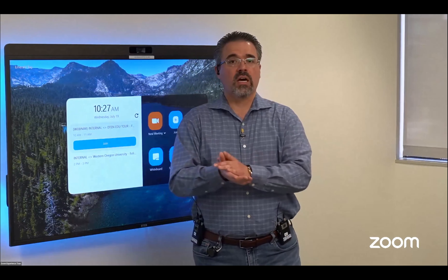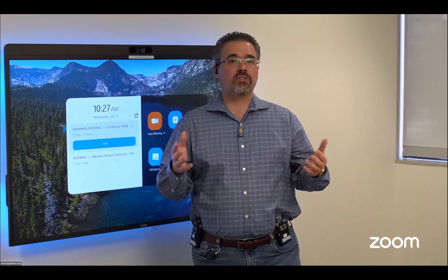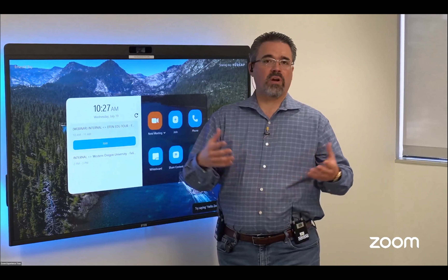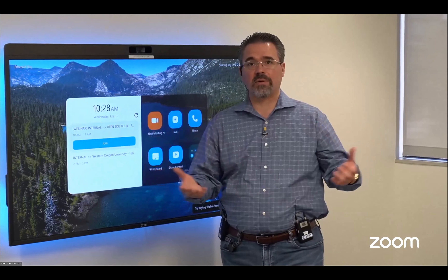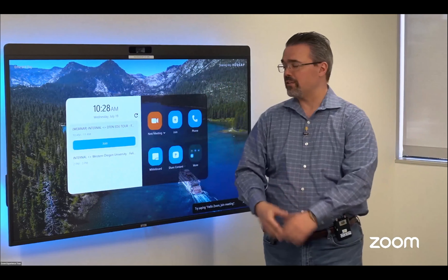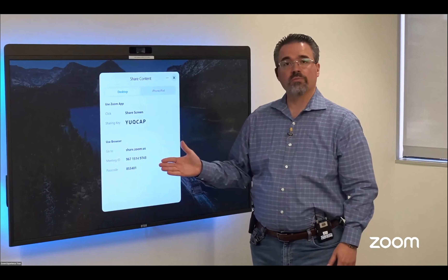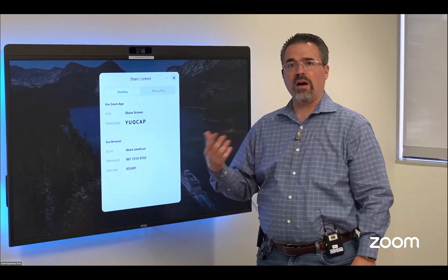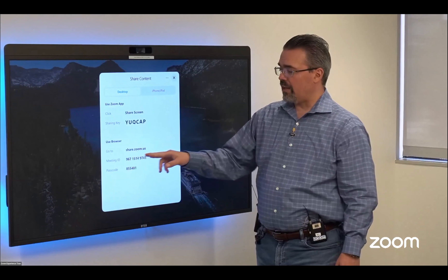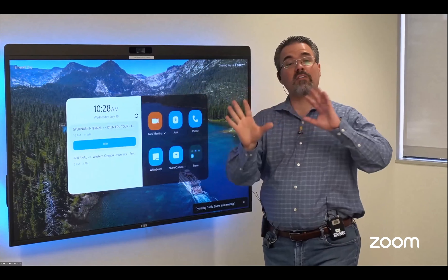Another question: do I need the Zoom client loaded on my laptop? The answer is no. Obviously it works very seamlessly when you have the client, but let's say people don't have the Zoom client or don't want to load it. We have the ability to share content just through a browser. If somebody visits your institution, doesn't have the application, they can go to share.zoom.us, enter the meeting ID and passcode, and immediately start replicating their screen right on one of these devices. For the lowest common denominator, these devices can also take a physical input if you need to physically connect a laptop.